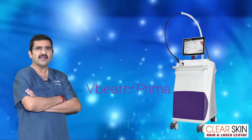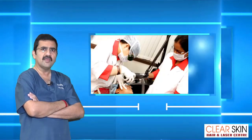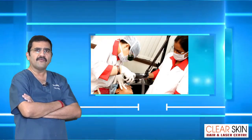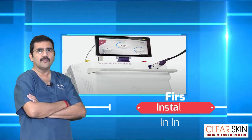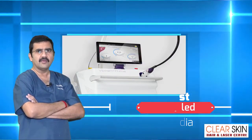I have been using Pulsed Dye laser for a couple of years in treating vascular birthmarks. Through my groundwork here and my team at Clear Skin Hair and Laser Center, we could find the safety and benefits in removing superficial and deep vascular region birthmarks.